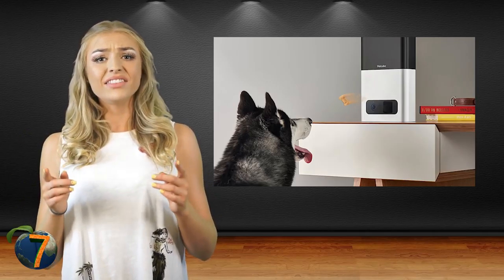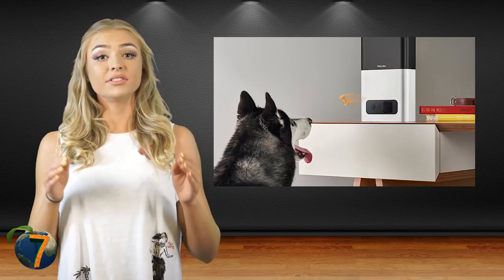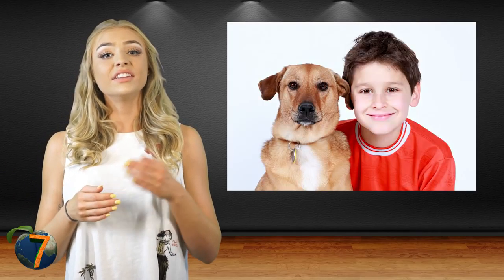Bigger dogs tend to knock the treats out of the kids' hands, but with the treat dispenser, they have to treat the kids with respect and restraint if they want to get their treat. The kids get to feed the dog, and the dog gets to have the treat — no one gets hurt or mistreated, so it's a win-win for everyone.